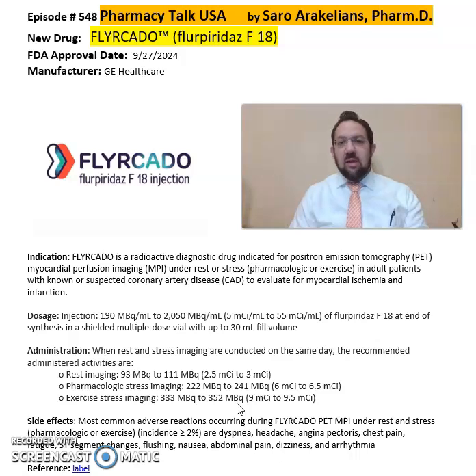Again, this is summary information about Fulicado or Fluoropiridaz from GE Healthcare as a radioactive diagnostic drug. For more detailed information on this drug, refer back to the package insert to get more information on the dosing and precautions, especially the dosing based on the indication — whether it's rest imaging, pharmacological stress imaging, or exercise stress imaging — to get more specifics on this medication.